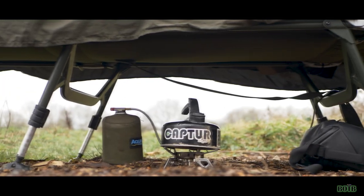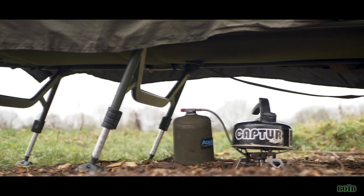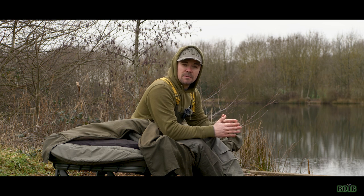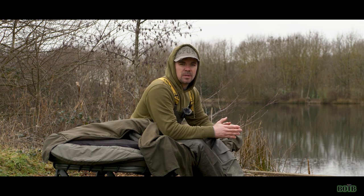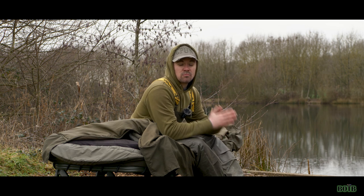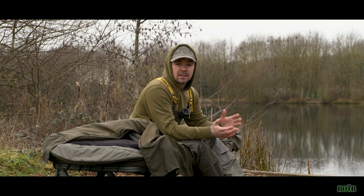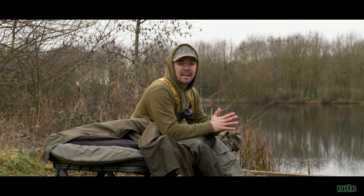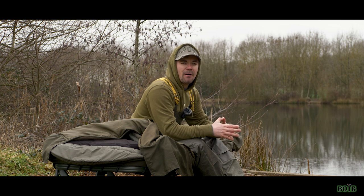So guys, there you have it - my six-month review of my current bed chair, the Solar SP CTEK sleep system. If you like the video please hit the like button and smash the subscribe button if you haven't joined the community already. Big up to all of my current subscribers, I really appreciate your support. Unfortunately I couldn't get the rods out today, but hopefully when the lake defrosts I'll be back out on the bank catching some big ones.